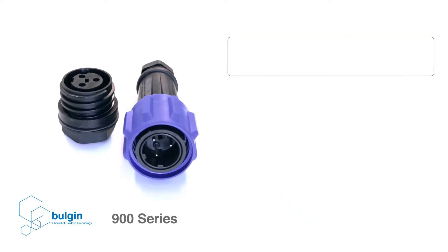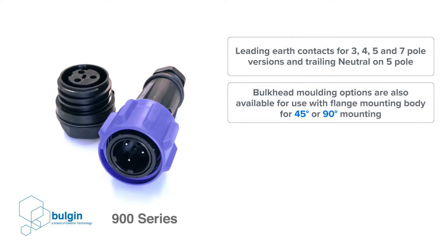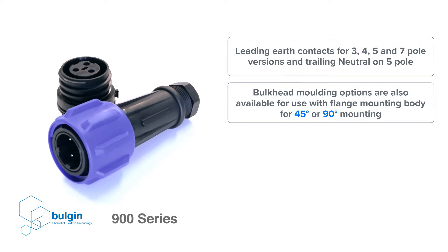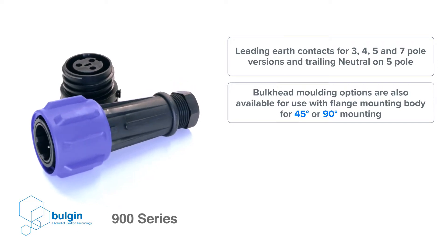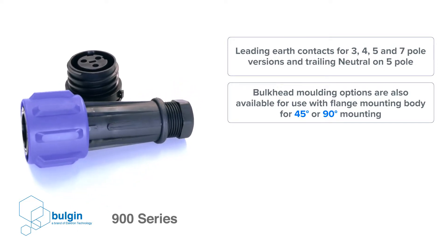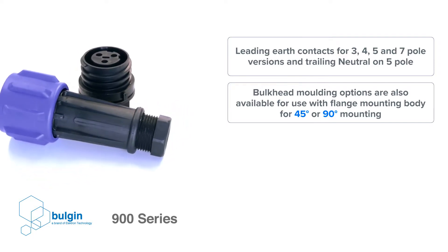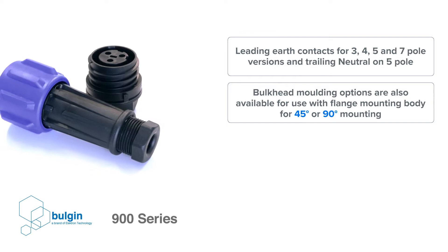To make the product safer to use, there are leading earth contacts for 3, 4, 5, and 7 pole versions, along with a trailing neutral on the 5 pole option. Bulkhead molding options are also available to use with the flange mounting body for 45 degree or 90 degree mounting.